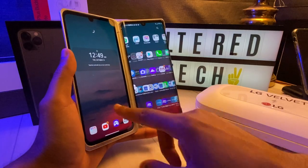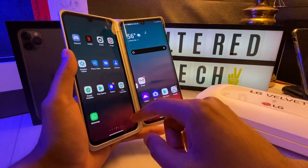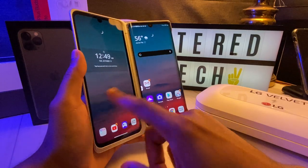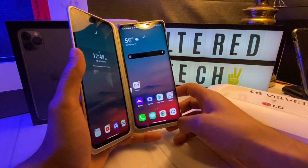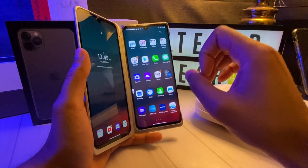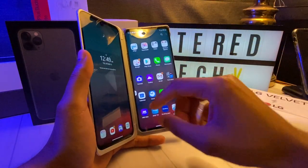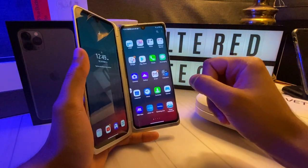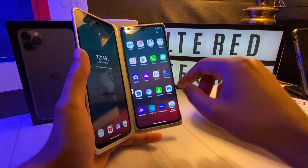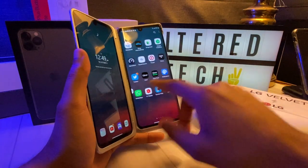Some other people have had the LG Velvet as well, but they've complained of some jerkiness — some of the same old LG issues that people have complained about in the past. But this is fully upgraded. This has the latest security patch as well as the latest software update. So this phone is running buttery smooth.